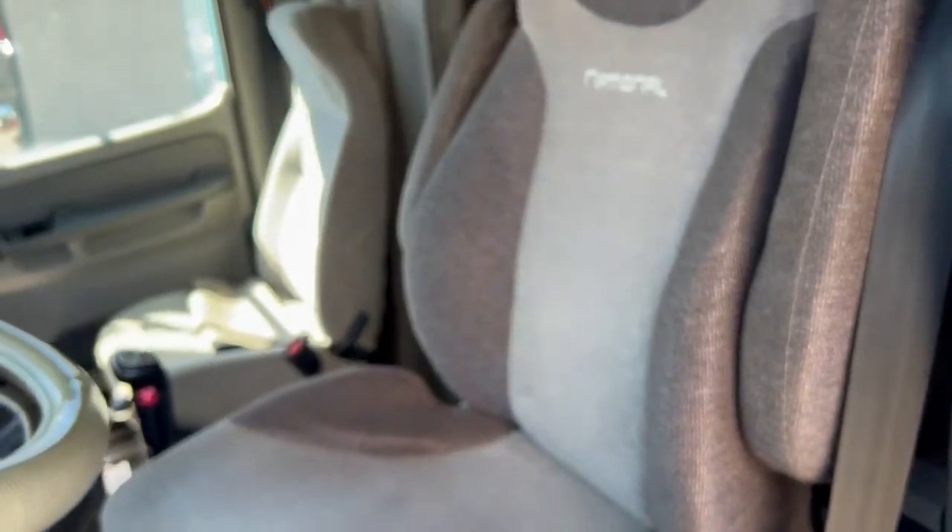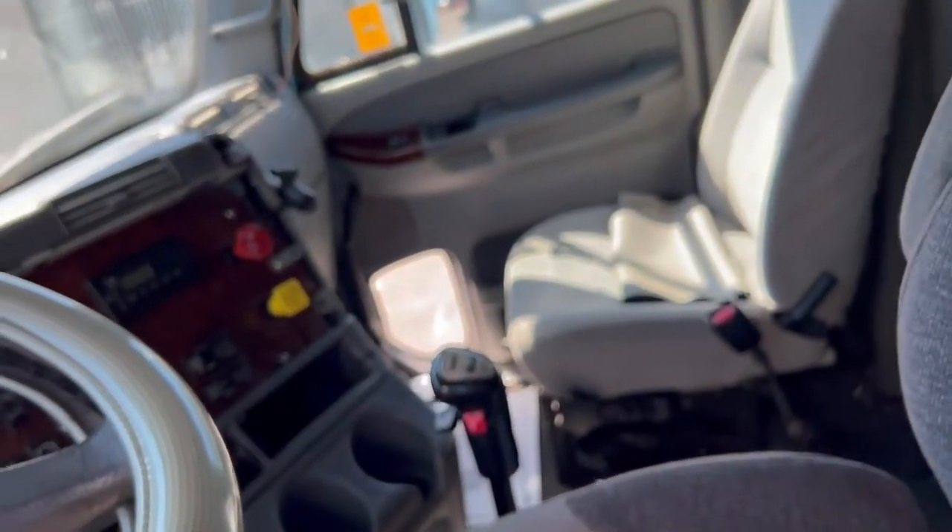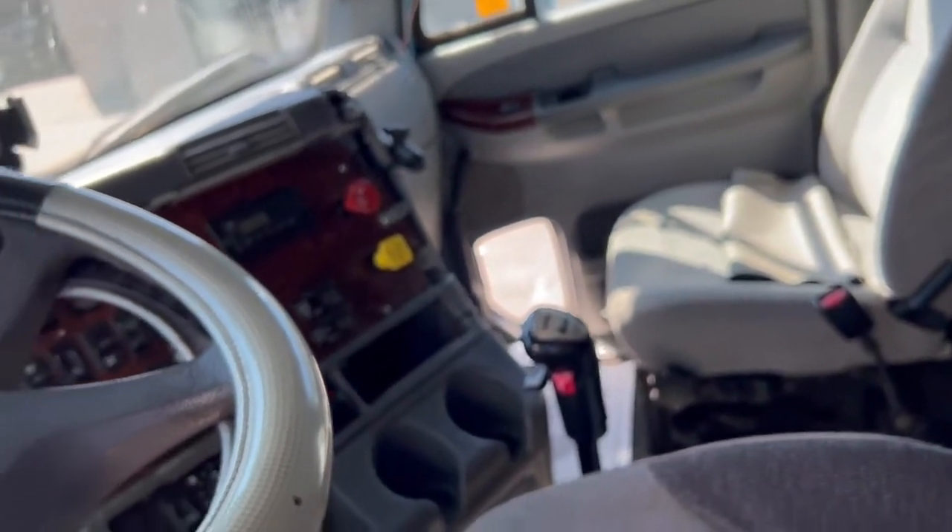It starts well and it runs good. But these are things you need to consider when you're buying a truck of this age and with an obsolete engine that you might have trouble finding parts for.